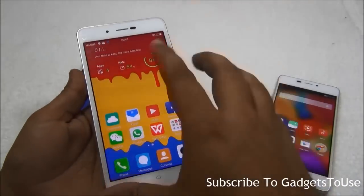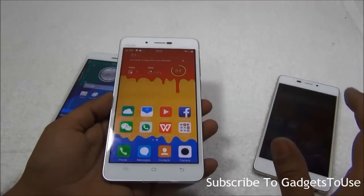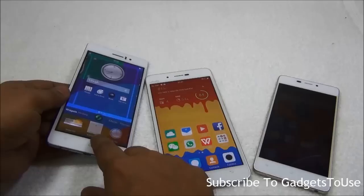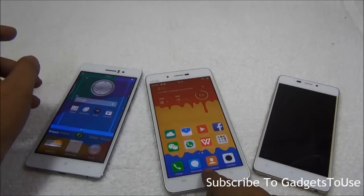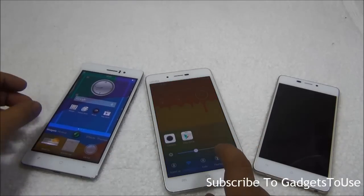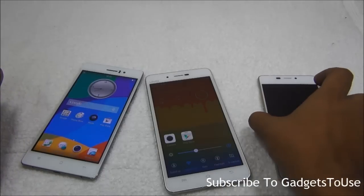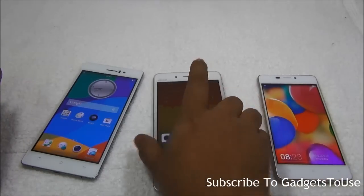Even though the Vivo X5 Max has the biggest display at 5.5 inches compared to the Oppo R5's 5.2 inches, the Vivo is lighter than the Oppo R5, though it is heavier than the Gionee S5.1.